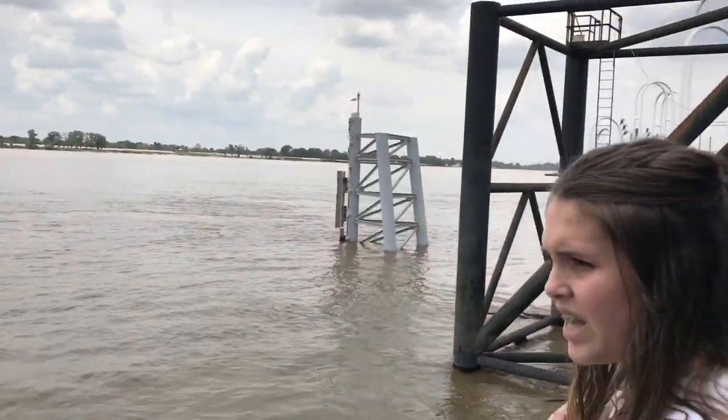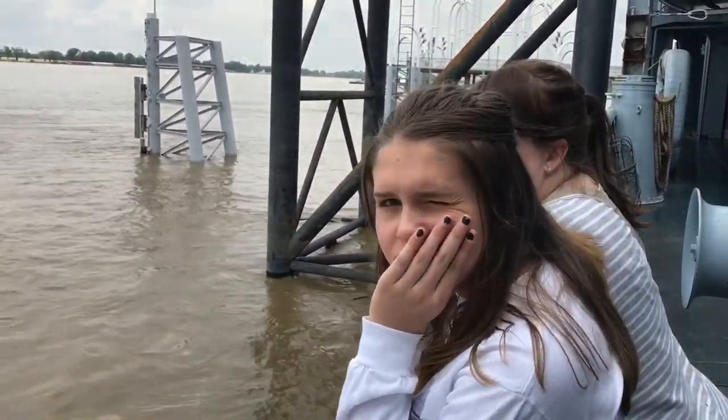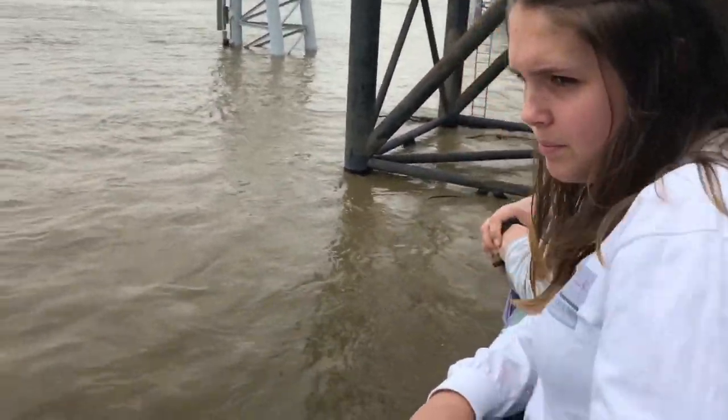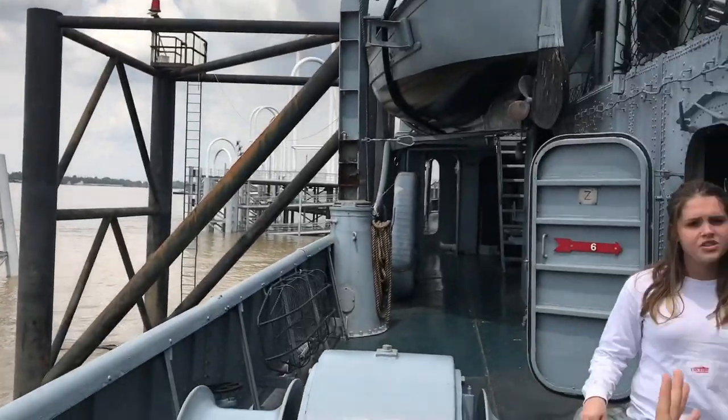What did y'all see in the water? A stick that was right there and the current is so fast it moved all the way over there already. Yeah, the current is fast. But I feel like if we would have fallen right here we would have caught on to that. Stop — this is one of my biggest fears. Boats.